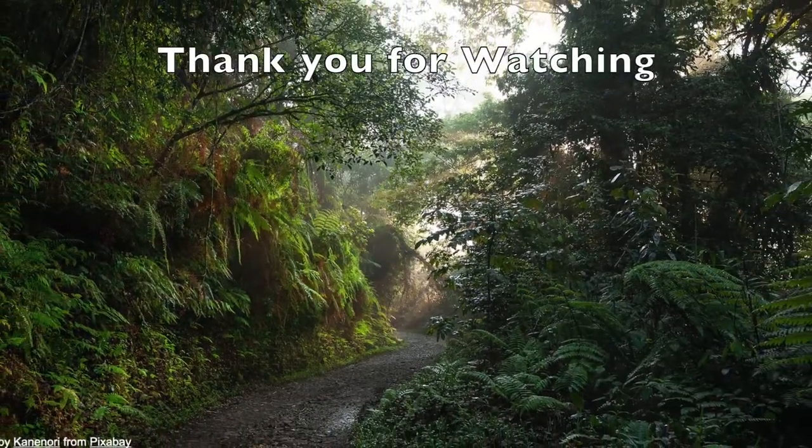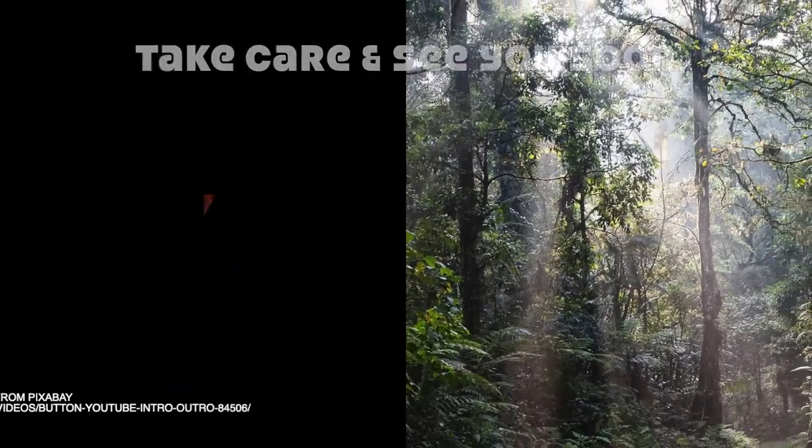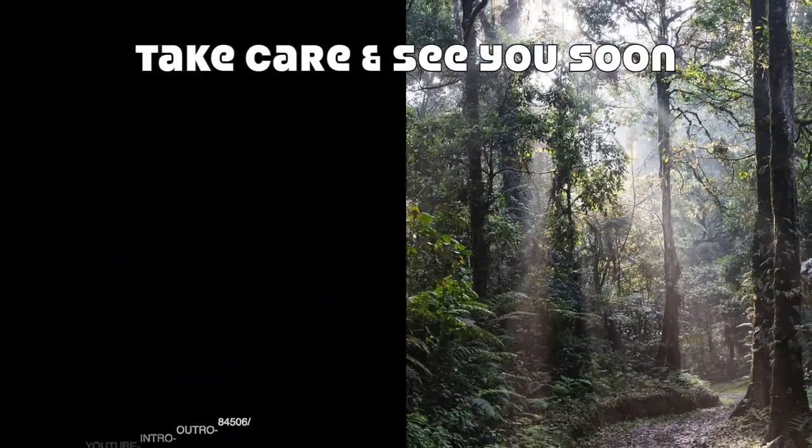To know more of these amazing facts, subscribe, share, comment, and like. Until we meet again, take care and bye, friends!